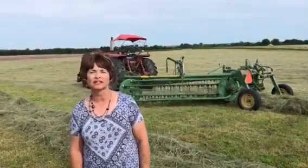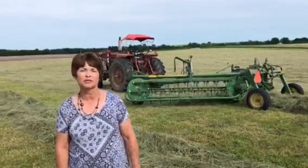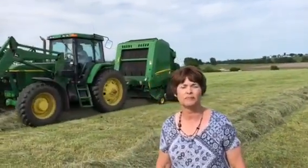Hi, I'm Mary Fisher and right this very minute we're baling hay. Behind me is the hay rake that puts the hay into the rows. And then the baler will come along to pick up the hay and put it into mid-ground bales. We use these bales to feed our cattle throughout the winter.